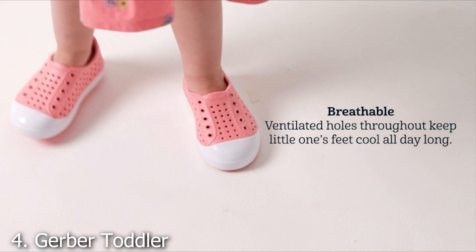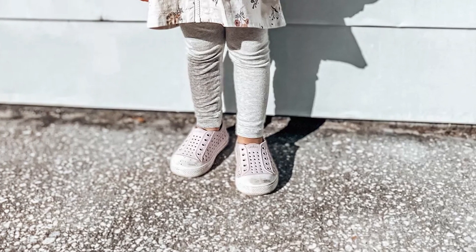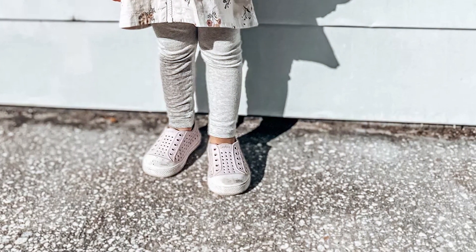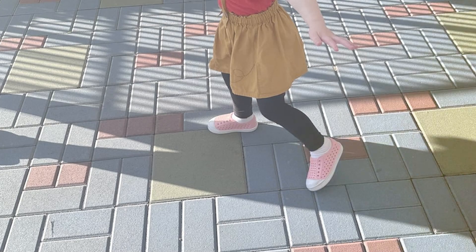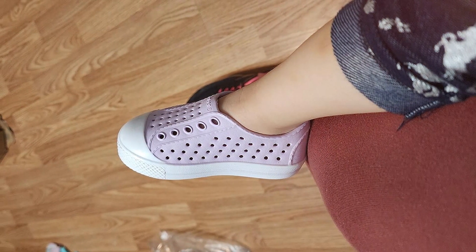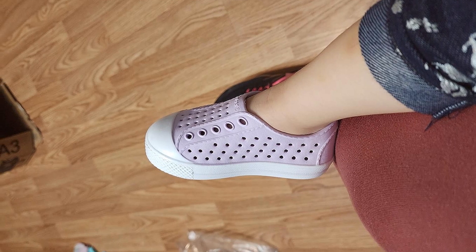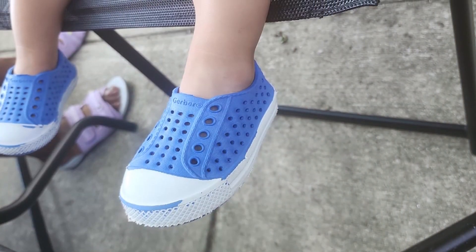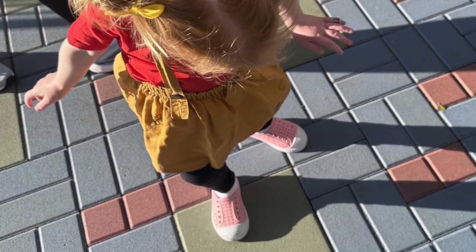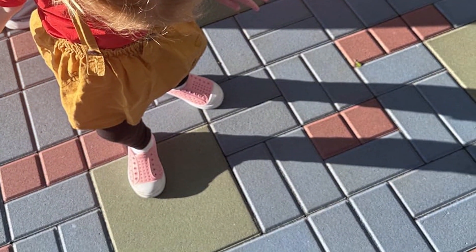Number 4. Gerber Toddler Pull-On Sneakers — Lightweight Unisex Shoes. The Gerber Toddler Pull-On Sneakers are designed with ease and comfort in mind. These lightweight unisex shoes are perfect for toddlers who are always on the move. The pull-on design makes them incredibly easy to put on and take off, which is a huge plus for both parents and kids. The sneakers feature a soft, breathable fabric upper that keeps little feet cool and comfortable throughout the day. The elasticized opening ensures a snug fit without being too tight, providing both security and comfort. Durability is not compromised despite the lightweight design. The soles are sturdy and provide excellent traction, making them suitable for both indoor and outdoor activities. The quality of materials used ensures that these shoes will last, even with constant use.